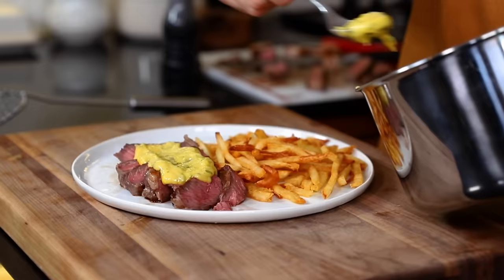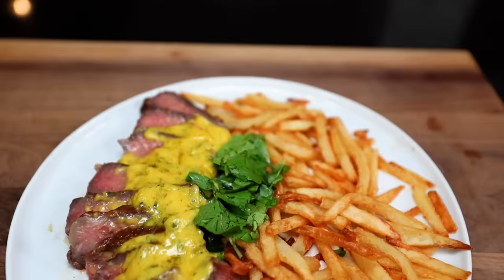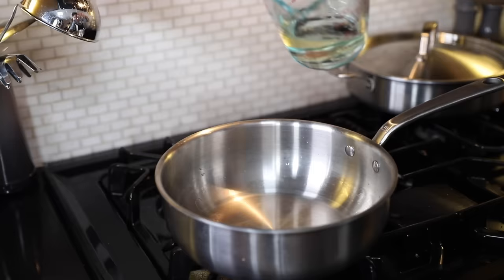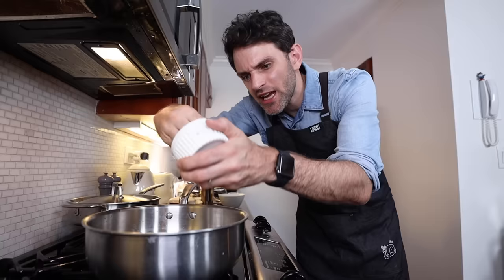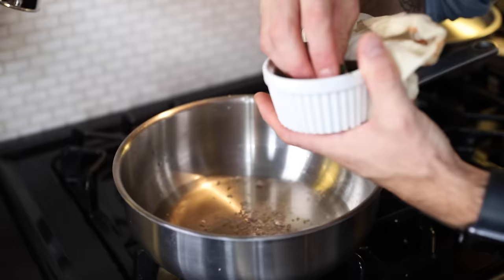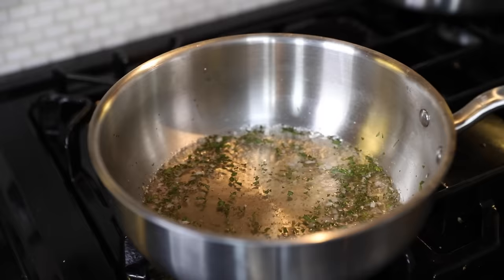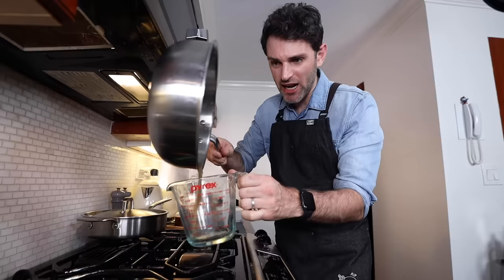Instead of lemon juice, bearnaise's basic flavoring is a reduction of wine, vinegar, shallots, pepper, and tarragon. I'm trying to do this all strategically — I have to have a plan with this bearnaise sauce, because if you do it too much in advance it's going to thicken up, and that's no good. In my saucepan goes a quarter cup of vinegar, a quarter cup of dry white wine or vermouth, a tablespoon of minced shallots, one tablespoon of minced tarragon, 1 and 1/8 teaspoon of pepper, and a pinch of salt. We're going to boil the liquid and reduce it down to two tablespoons worth, then get it out of the pan and let it cool.